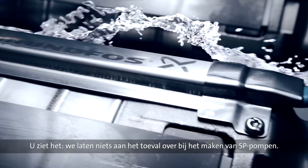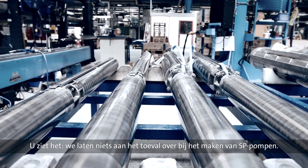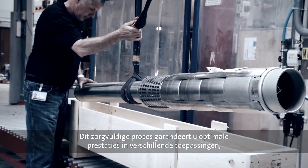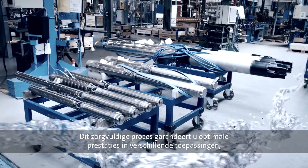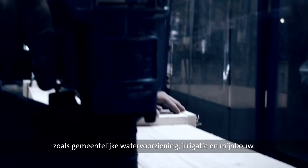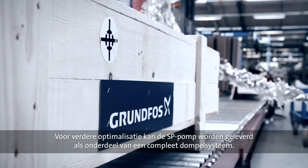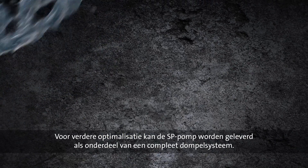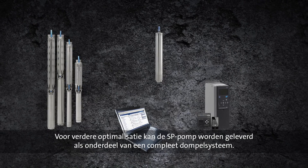As you can see, nothing is left to chance when it comes to the manufacturing of SP pumps. The careful attention throughout the process is your guarantee of optimum performance in different applications, including municipal water supply, irrigation and mining. And should you wish for even further optimization, the SP pump may be supplied as part of a complete submersible system.